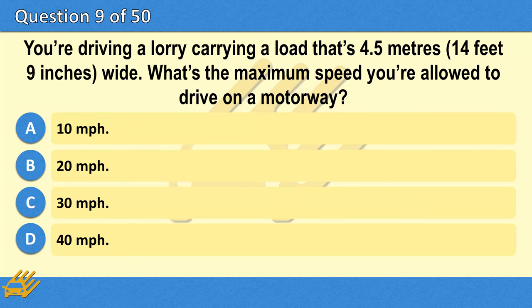You're driving a lorry carrying a load that's 4.5 metres (14 feet 9 inches) wide. What's the maximum speed you're allowed to drive on a motorway? A. 10 miles per hour. B. 20 miles per hour. C. 30 miles per hour. D. 40 miles per hour.